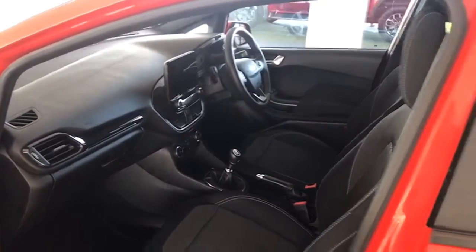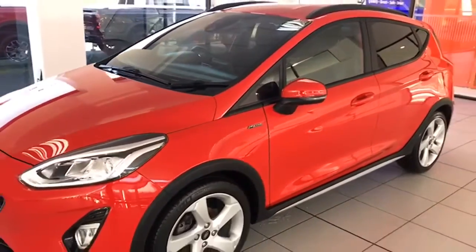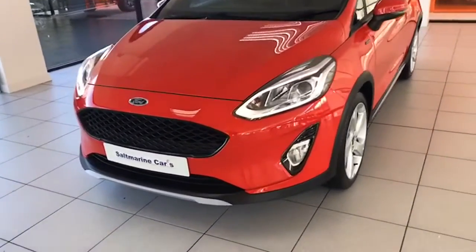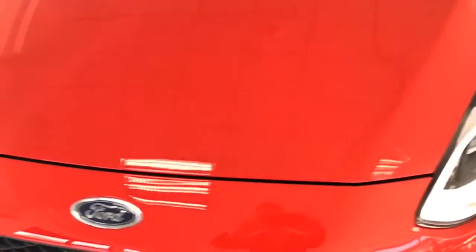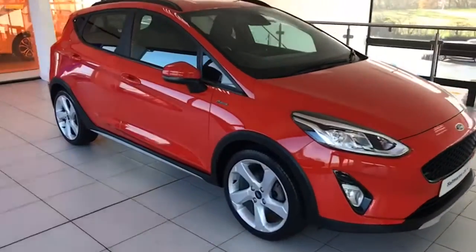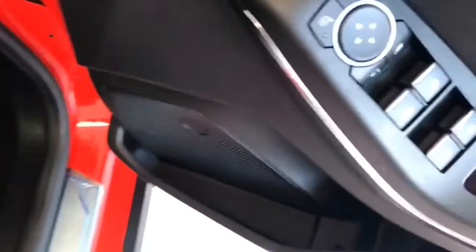It has a six-speed gearbox too, so it's exceptionally easy on fuel. Looking inside, there are electric windows all round, electric power-folding mirrors, and automatic lights. Again, the sill protector is still on there from new, and there are factory mats in the car as well. It also has LED cup holder lights.